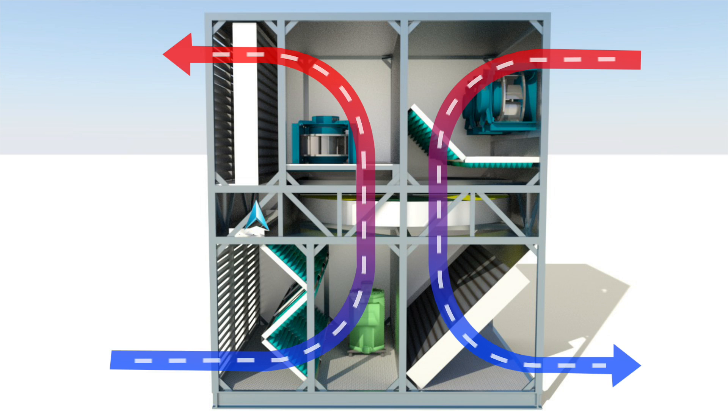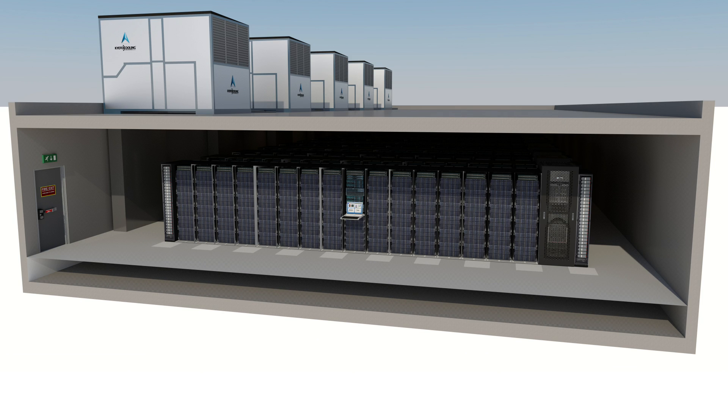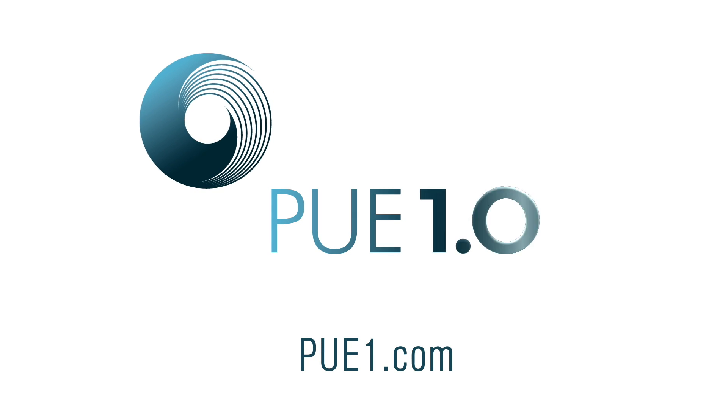Kyoto cooling is a completely packaged waterless cooling solution, making it the most scalable cooling solution for new build and retrofit applications. Find out more by visiting PUE1.com.